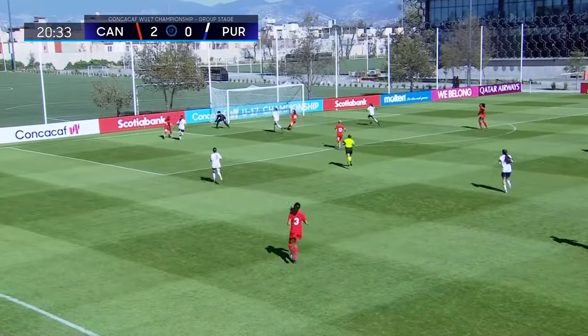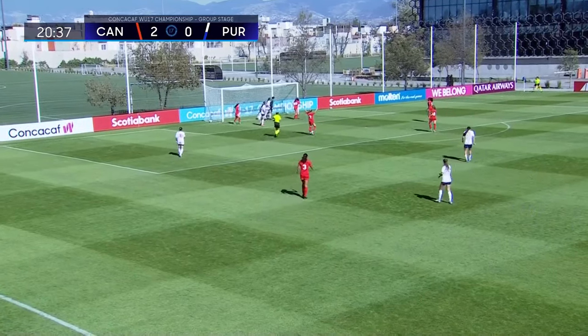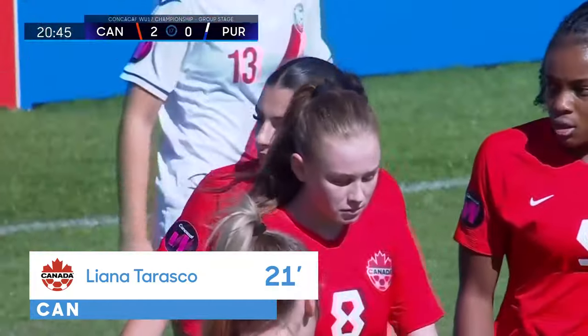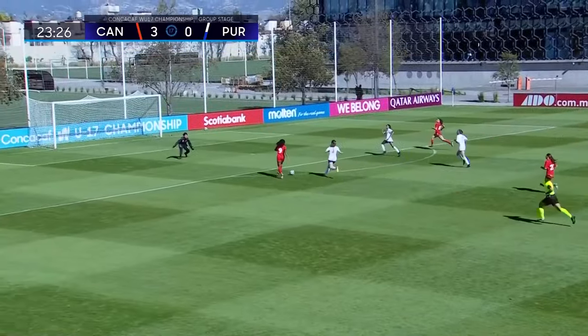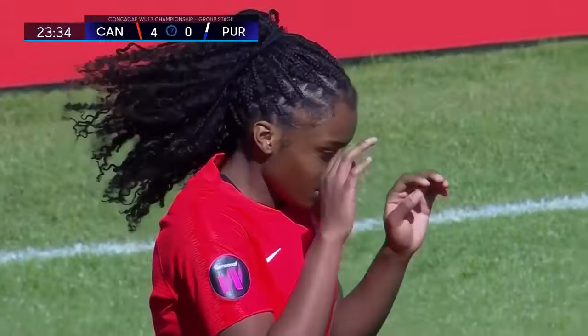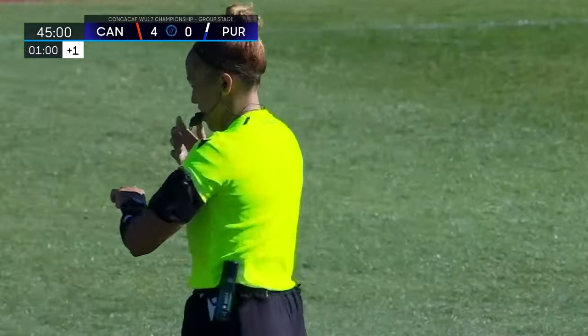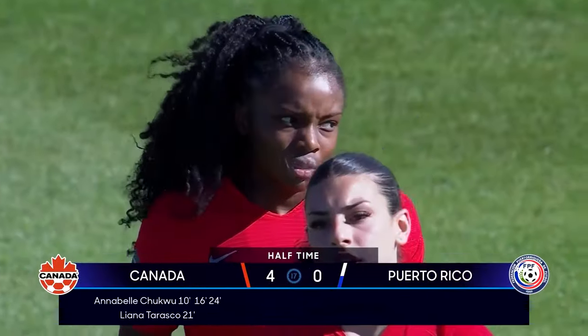On this left-hand side, looks up. Chukwu — off the line and it's in! It's Tarasco coming in from that right-hand side, that got them to this stage. And that beautiful reverse ball finds Chukwu, and she makes no mistake. Annabelle Chukwu gets a hat trick in the opening 24 minutes. 45 minutes in the books: Canada 4, Puerto Rico 0.